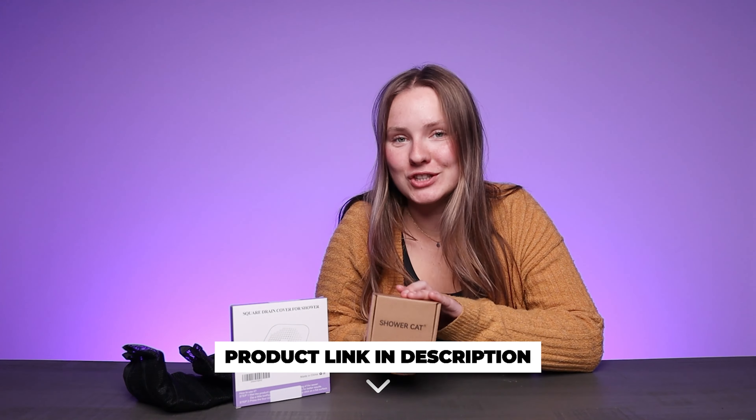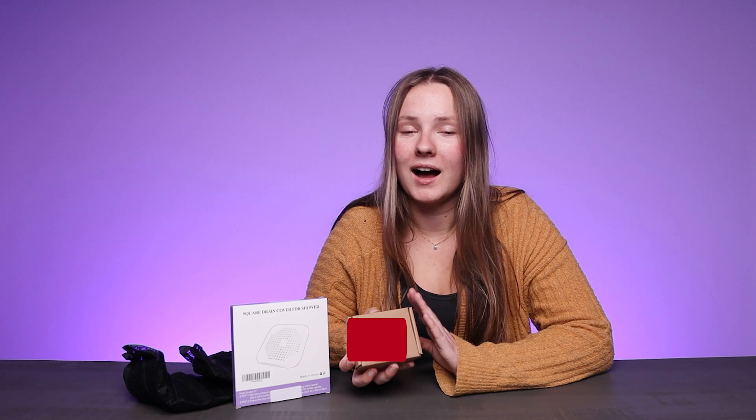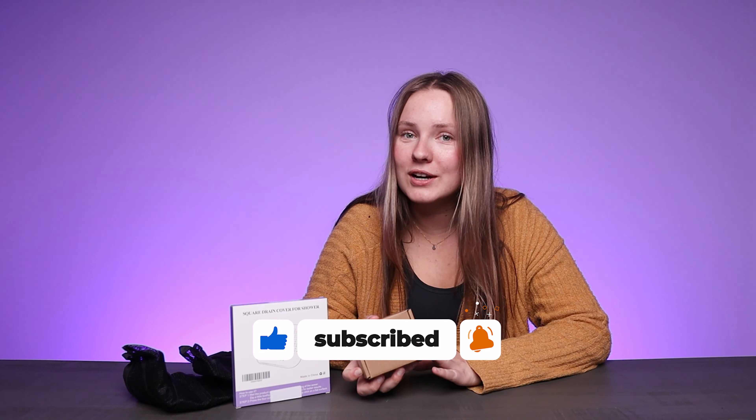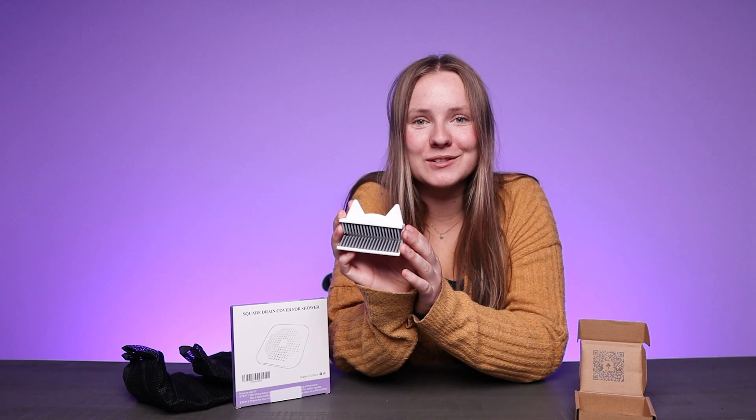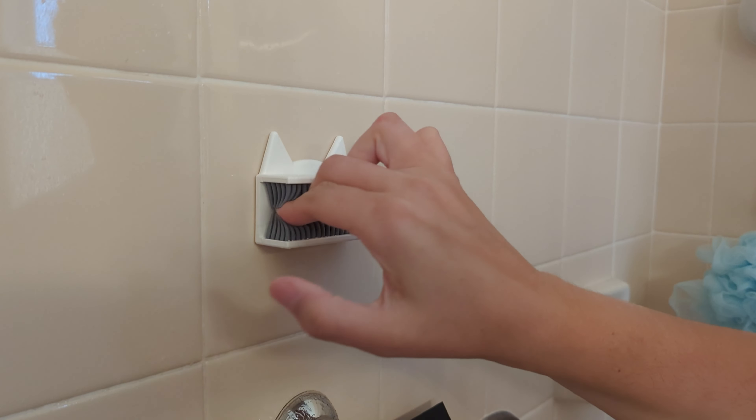First up we have Shower Cat hair catcher, snare, and drain protector. I for one am so tired of my hair clogging up the drain, but Shower Cat is here to help change that. It's super easy to use — all you have to do is gather all your loose hair into a ball, swipe it in here, and swipe right to change it, and put it in the trash can. As easy as that.